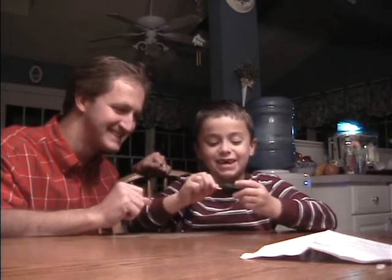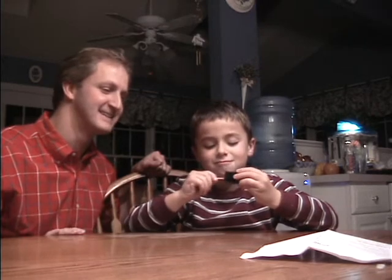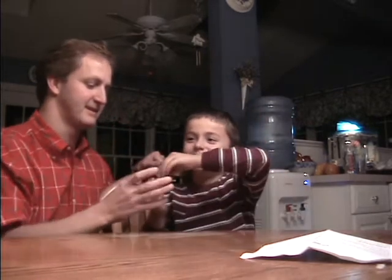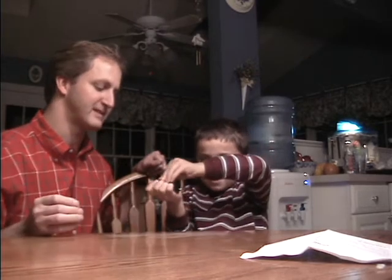Now I shall stick this all the way — be careful — all the way through. And now the Houdini blocks are going to work. Remember, you have to put your thumb on this so they don't all fall off.